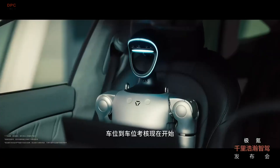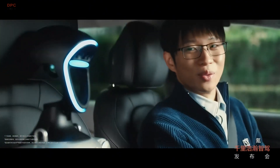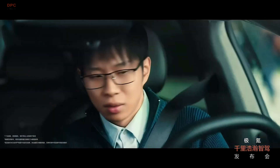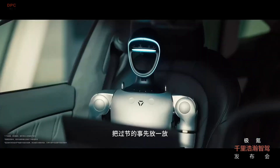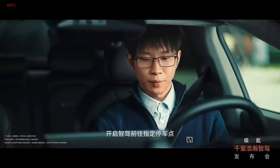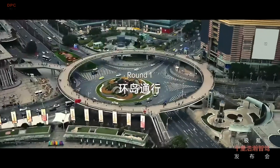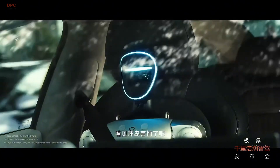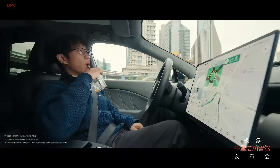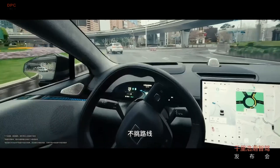Zeeker has just unveiled its groundbreaking full-capacity vehicle-to-parking intelligent drive, and this technology is set to revolutionize the way people experience autonomous driving. Imagine hopping into your vehicle, selecting your destination, and having the car not only drive itself but also find an available parking space without any manual intervention. This is exactly what Zeeker's new innovation aims to accomplish, bringing real convenience to drivers.